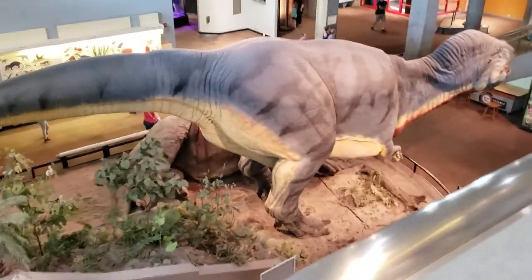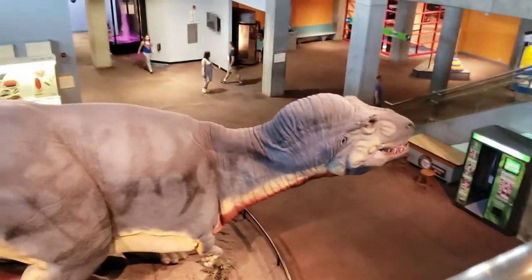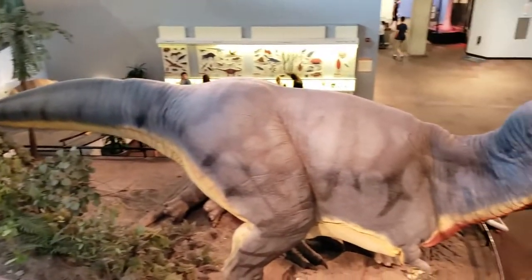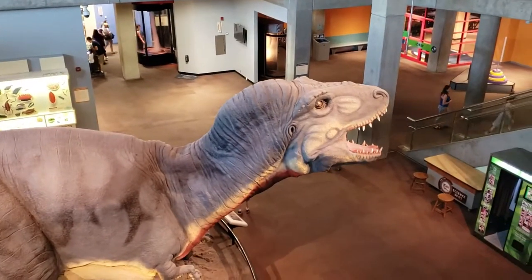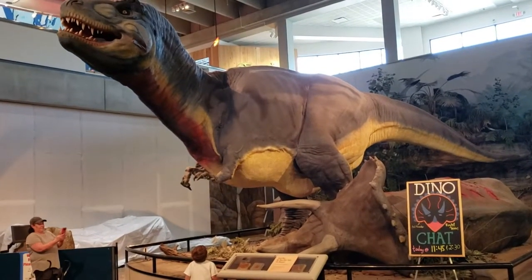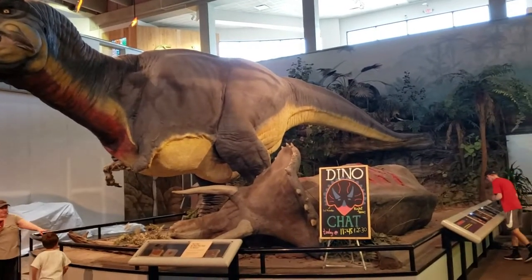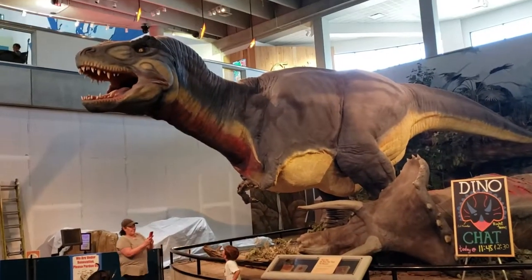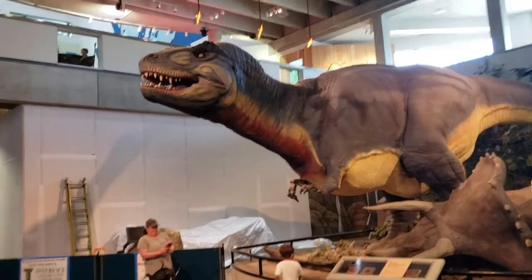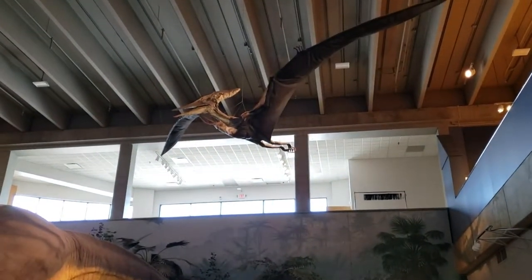And we are going to go downstairs next to go see Tyrannosaurus rex — he's a big boy. Now we are downstairs. As you see, T-rex took out a triceratops. He's up here just boasting about it and roaring, letting us know what he thinks about us. They are big animals — we even have a pterodactyl up there.